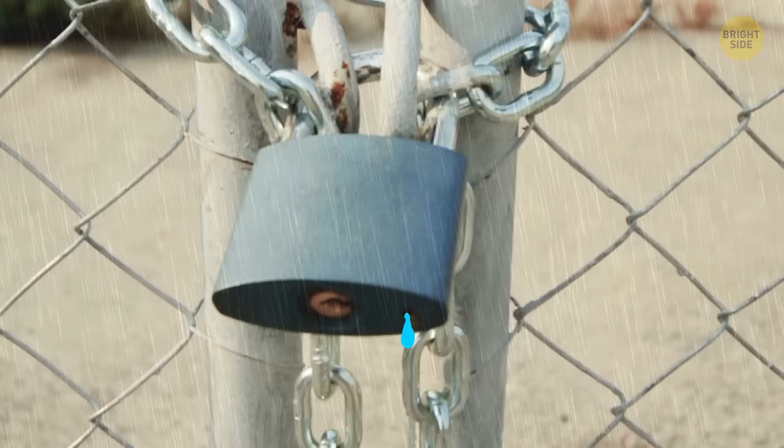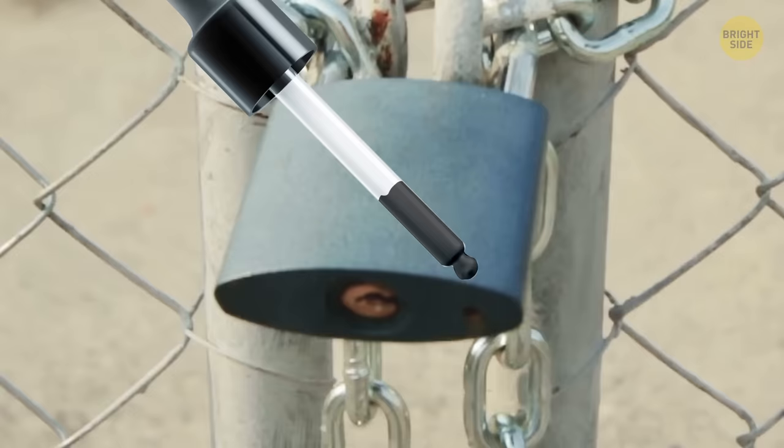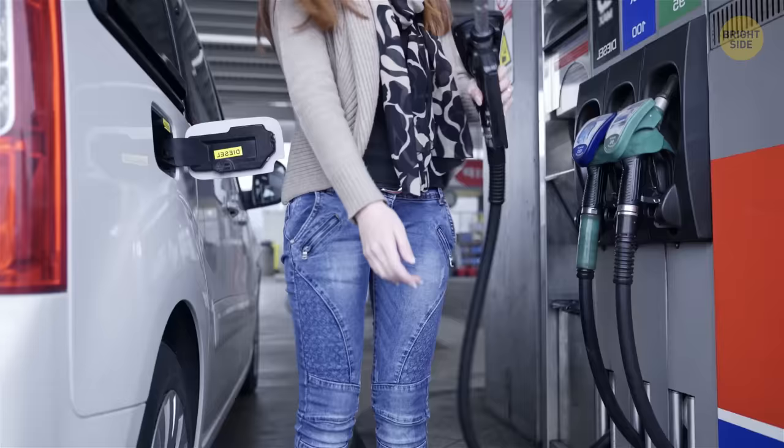If you look at your gas gauge on the dash, you'll notice a little arrow on the gas pump icon. It shows which side of the car the tank is on — a must-know when you're renting a vehicle or just got some new wheels.